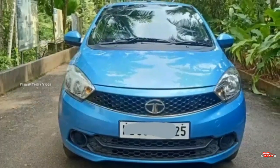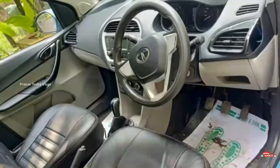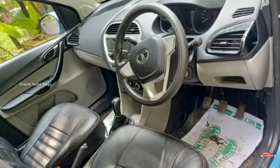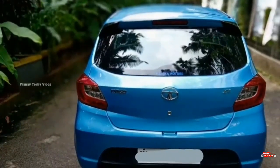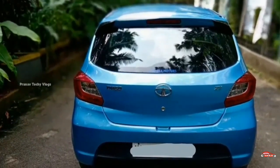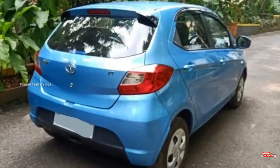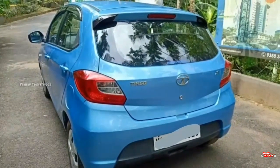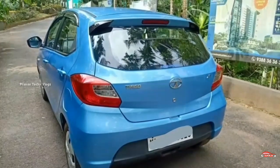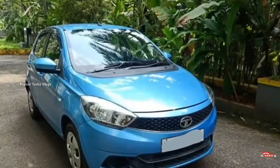This vehicle has a manual transmission. The exterior and interior are well maintained, though it had a minor accident. Service is available. The insurance is good. Features include AC power steering, 4-door power windows, inbuilt stereo, reverse sensor, and remote central lock system.